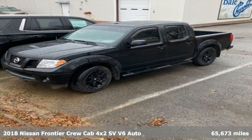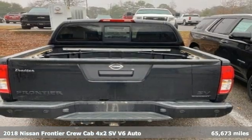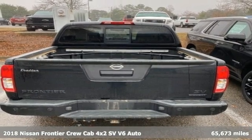Here's a 2018 Nissan Frontier. Innovation. Excitement. Nissan.